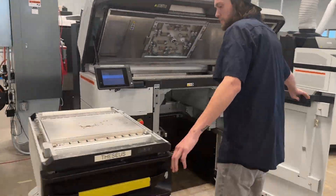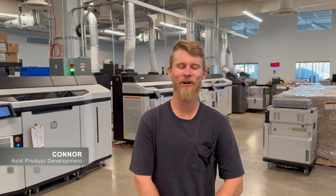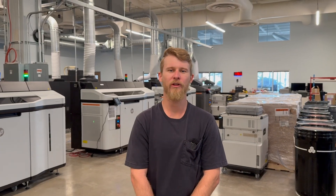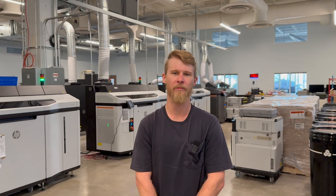On today's episode we're going to take an in-depth tour of our additive manufacturing facility here in northern Colorado. Hi, I'm Connor. I'm a mechanical engineer here at AVID Product Development. We are a 3D printing service bureau in northern Colorado. We specialize in design, prototyping, and manufacturing using additive manufacturing technology. Today we're going to take a look at our printing and post-processing options, then we're going to go to the engineering lab where we do testing and assembly.